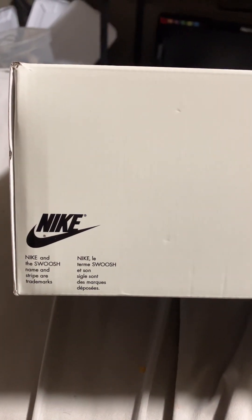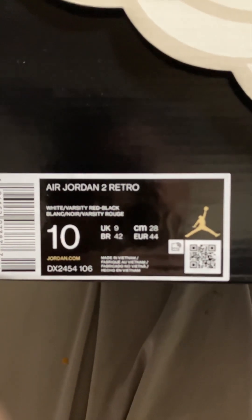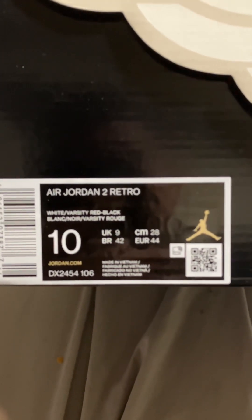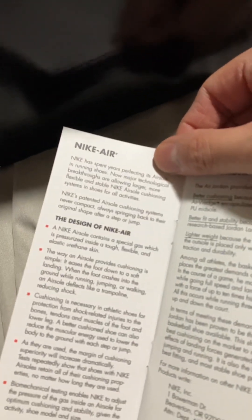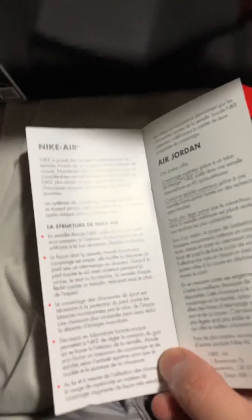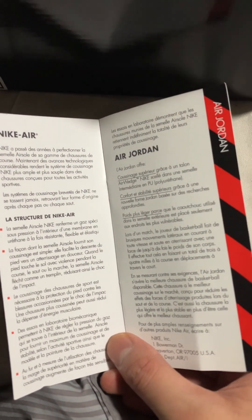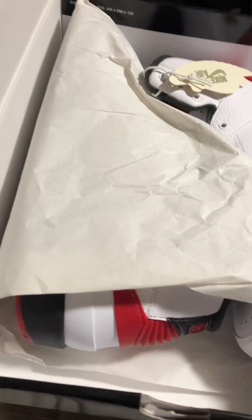I'll probably hold on to these for a while, but I'll see if I can sell them. The label reads: Air Jordan 1 Retro, white varsity red black, size 10. There's some kind of little tag — probably like the old school Jordans thing where it describes the shoe. Pretty cool. I haven't copped anything retail in a while, I just wanted to try. It explains about the shoe, and here are the kicks.